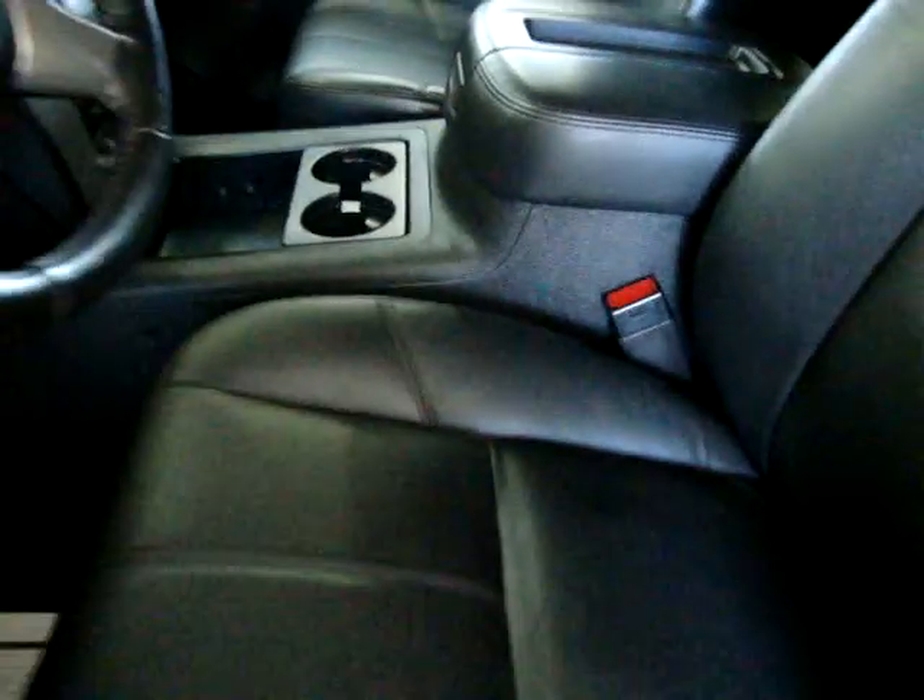It also has power adjustable pedals. Before I sit down, I'm going to pan over the driver's seat, which is the seat that will have the most wear. There are no burn holes anywhere on the seats, door panels, headliner, carpeting, or dashboard.